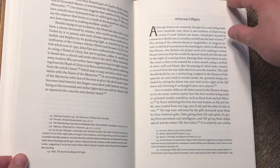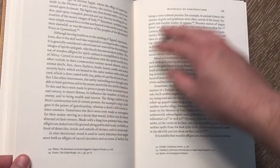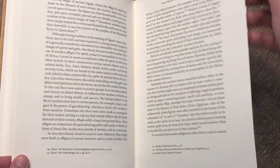Some of those methods involved unborn children taken from dead mothers, apparently. So that was... that was a different read.